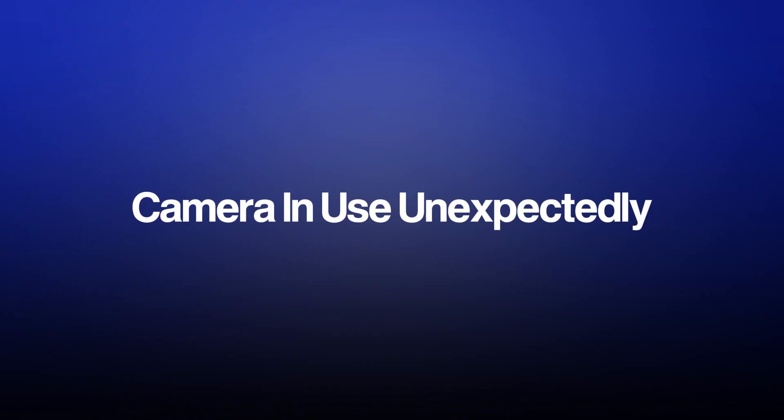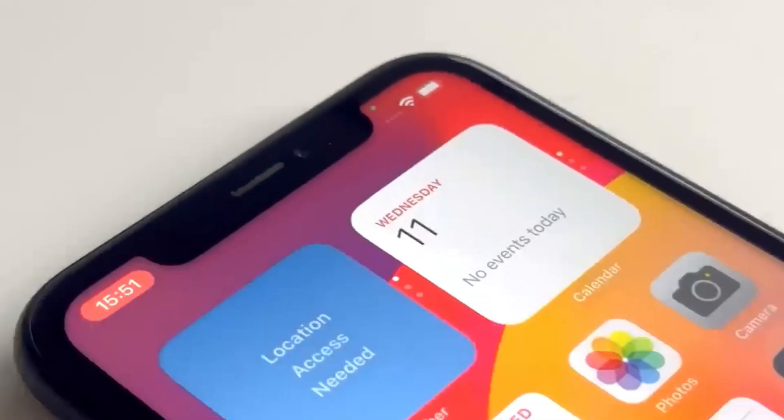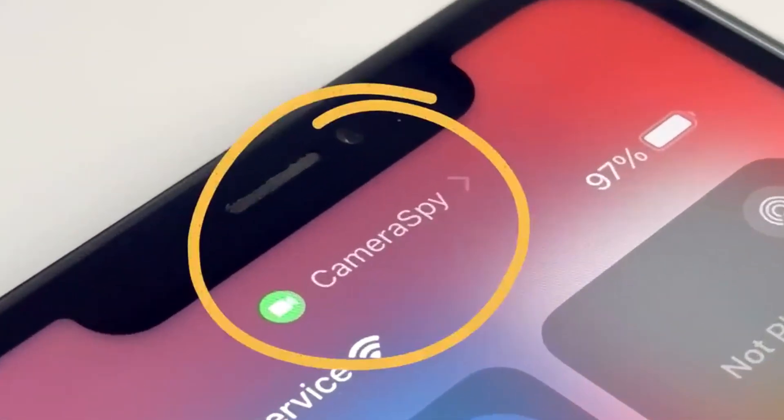Next, check for visual clues. Most modern smartphones display some sort of indicator when the camera is in use, like a green dot in the top right corner of the screen. If this shows up unexpectedly, you can swipe down from the top of the phone screen to see the name of the app that's using the camera. Another good tip is to check which apps have access to your phone camera. Hackers often grant spyware apps special permission to access your camera, so go to your phone settings and check the list. If you see something you don't recognize, remove it immediately.